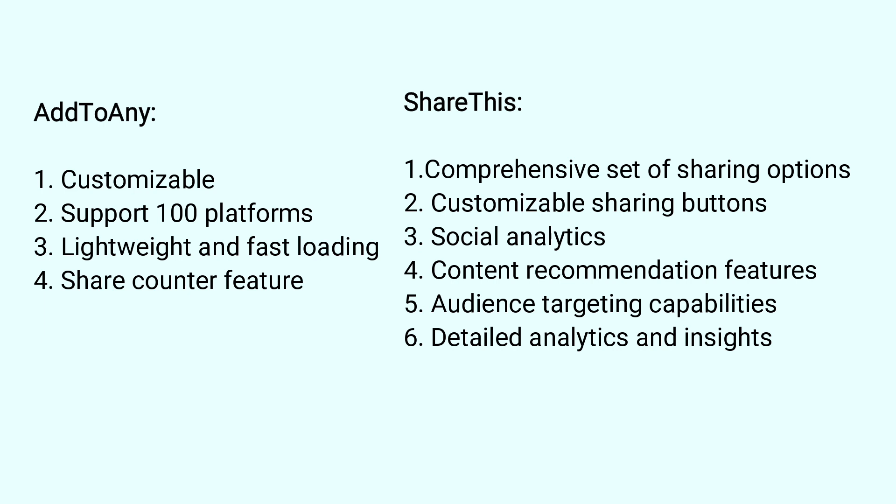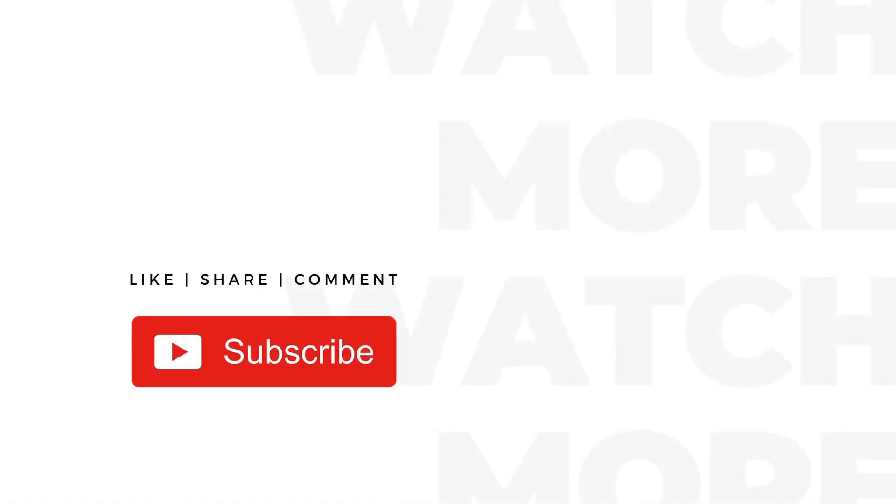You can also use your own custom coded share buttons, which are more recommended. Make sure to like and subscribe.